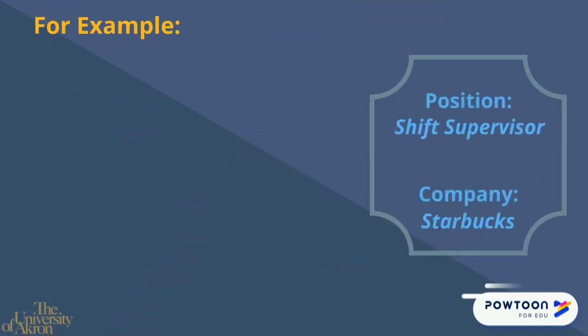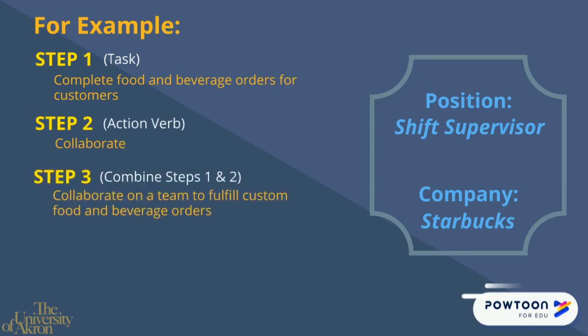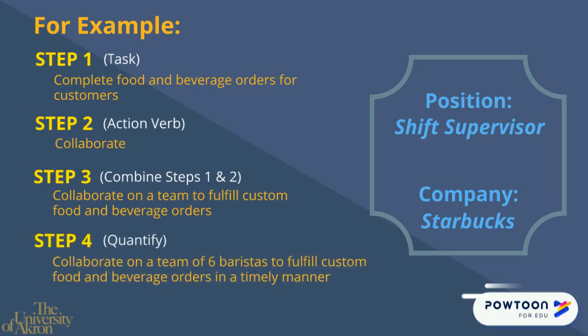For example, in step one, this student said that one of their tasks is to complete food and beverage orders for customers. In step two, the student said that their skill for this task is collaboration. In step three, the student drafted their statement. And in step four, the student finalized their statement and added a quantifier.